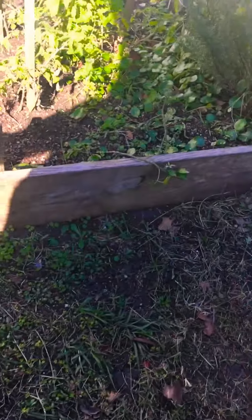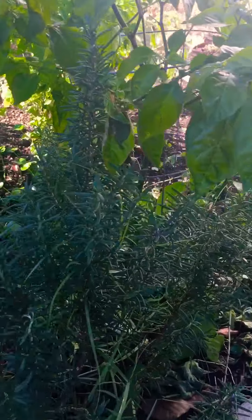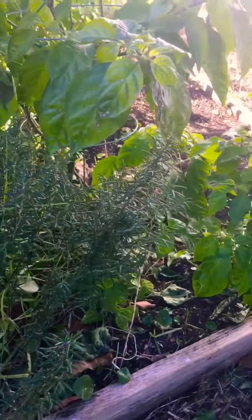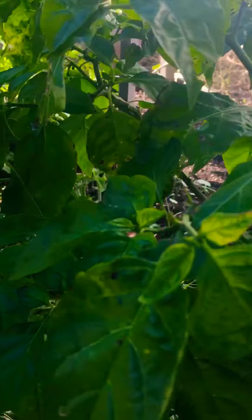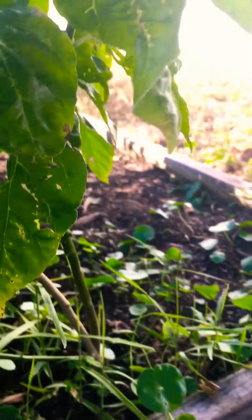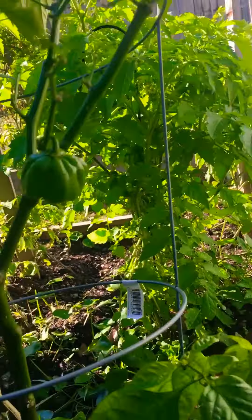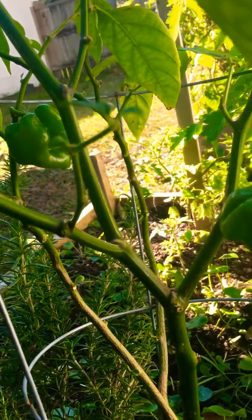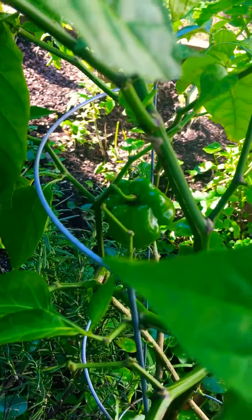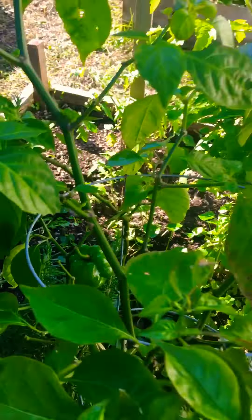Over here we have rosemary getting higher and higher. And then we have more habanero peppers growing. Look at this one right here — we got three in this one. Yes, right there. And this one's big too, this one is a big one. I can't see in the camera, but it's a big one though.